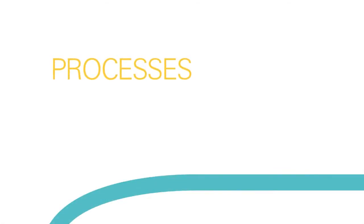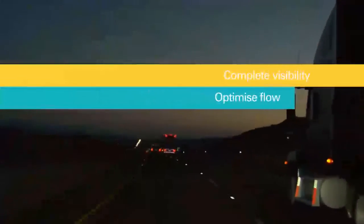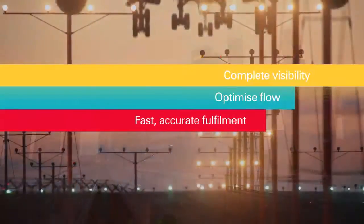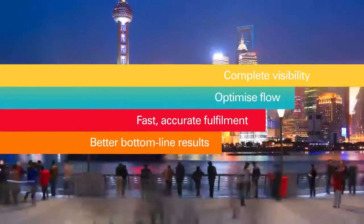Every day through processes, operations, and supply chains, some journeys never stop. Today's businesses need a solution that enables complete visibility of their assets to optimize flow throughout their operations and supply chains. Fast, accurate fulfillment means improved efficiency and better bottom-line results.